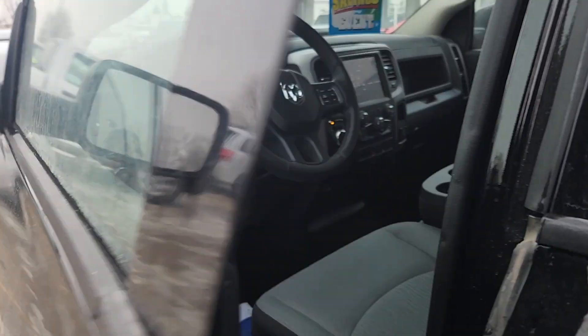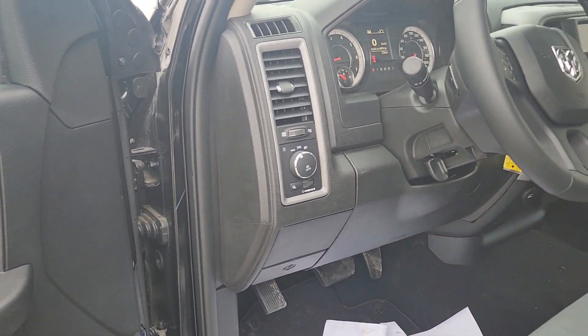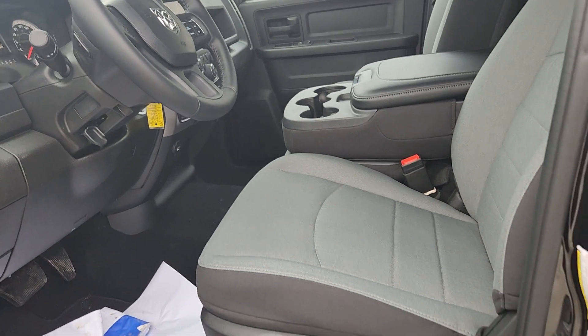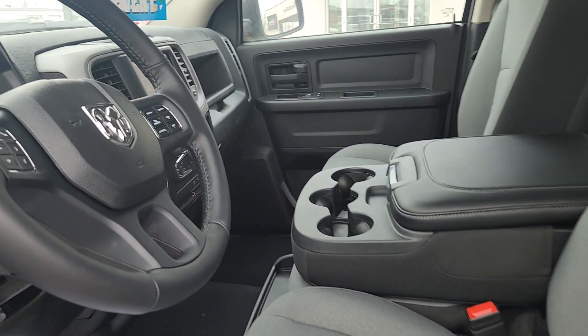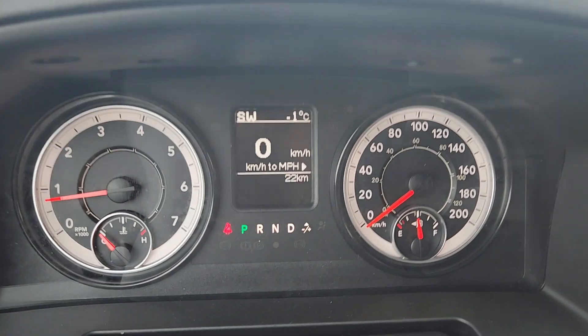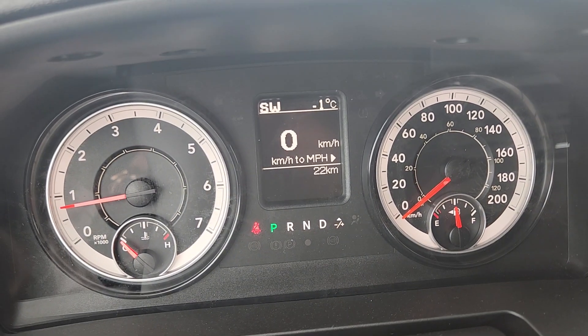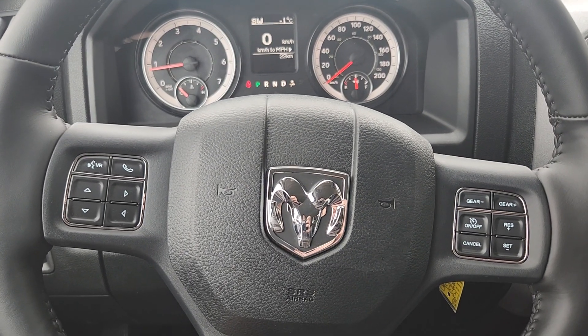In the front we've got all of our door controls and our lighting controls. We do have power seats, and this gray and black interior is perfect. Brand new vehicle — this guy's only got 22 kilometers on it.